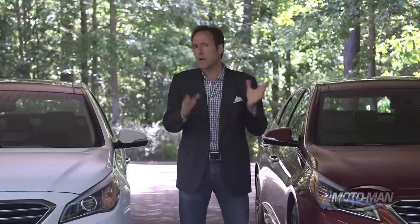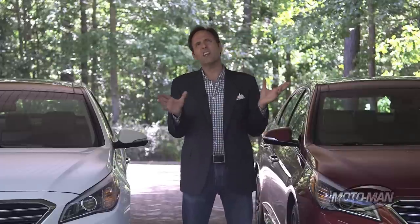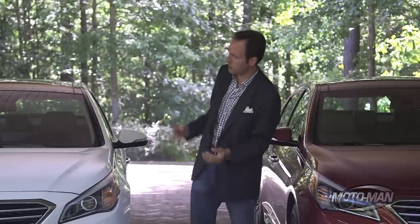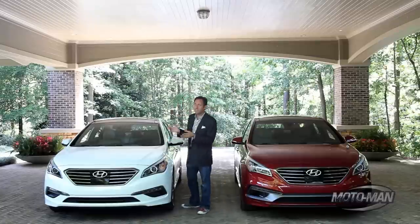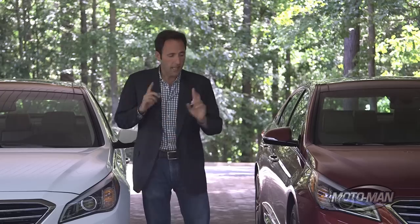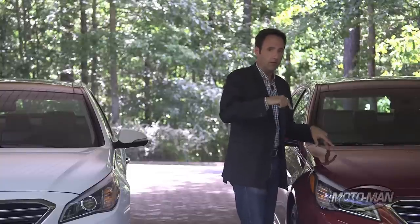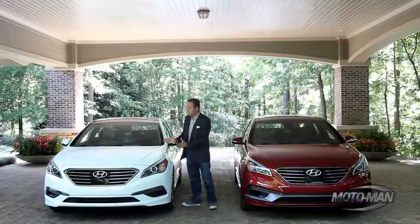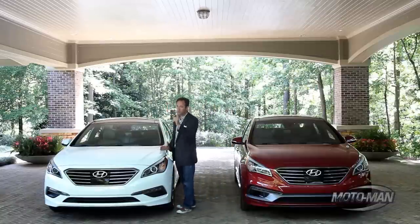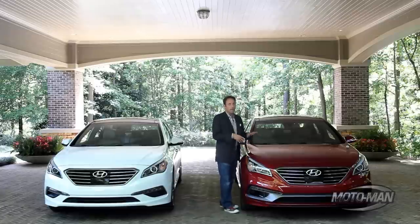Remember when that car first came out? It was a couple of different engines, but they staggered the introductions. Here they're changing things a bit — let's call it musical chairs. This is the fancy limited model, but it has the base engine: 185 horsepower and 178 pound-feet of torque. Then we move up to the quicker turbo: 245 horsepower and 260 pound-feet of torque. That is down from last year, but here's why. On the base engine, the torque comes in at 4,000 RPM — relatively high. On the turbo, the torque comes in at 1,350 RPM.